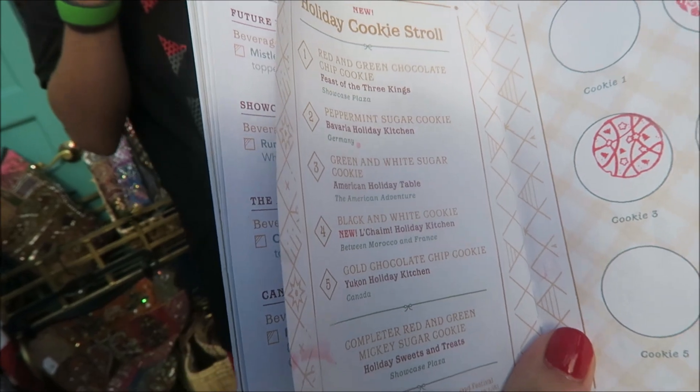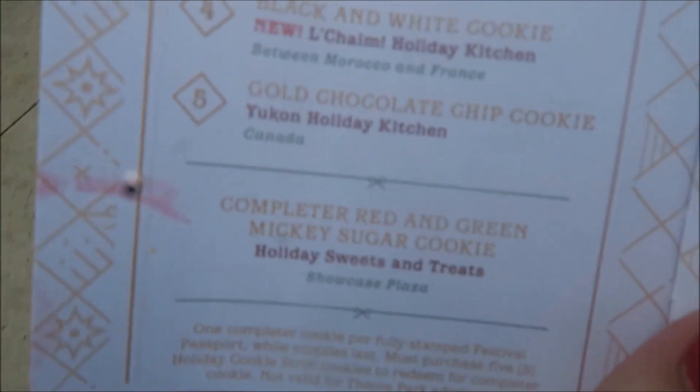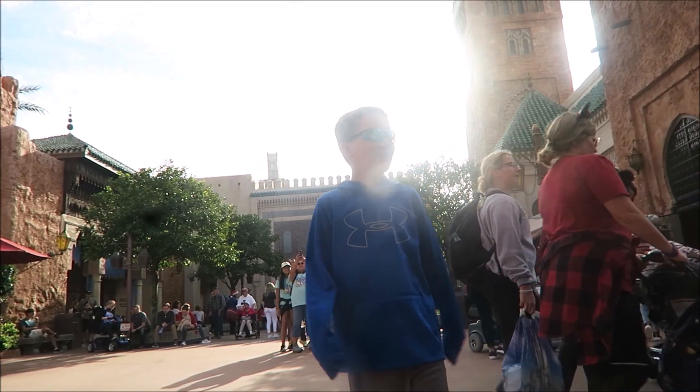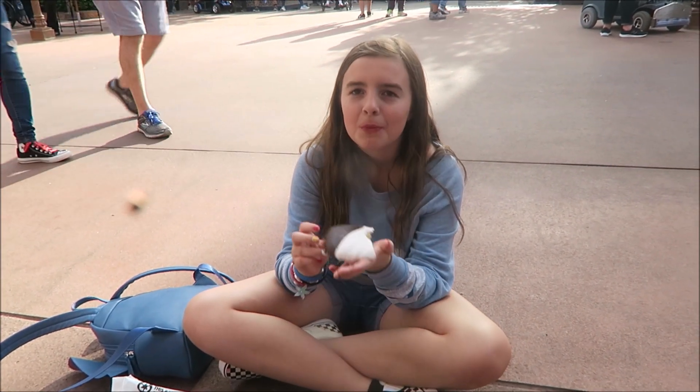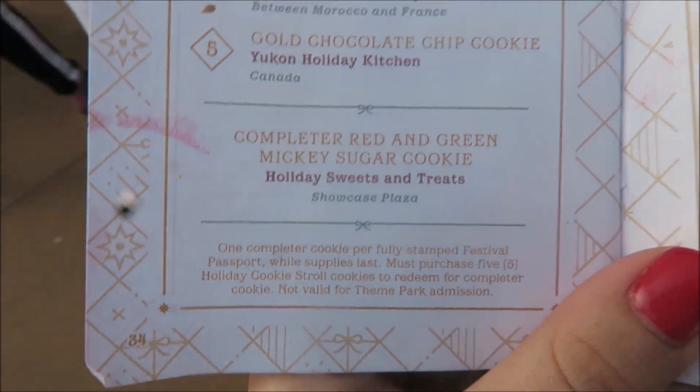It's between Morocco and France — the black and white cookie. It's supposed to be like a deli. This one's huge, it's like a whole plate size. It's awesome. I think you need a gold chocolate chip one.